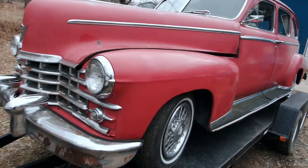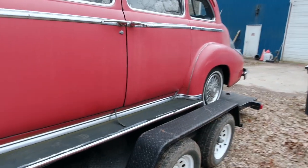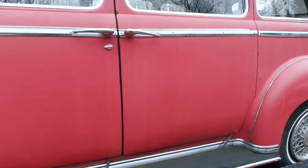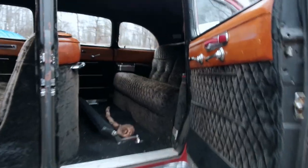1947 Cadillac Series 75. Let me get out of the way so you can actually see the car. This is a 1947 Cadillac Series 75. They made about 5,030 of these. Not sure exactly which one this is — it had a few different kinds of them.